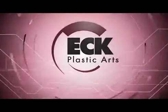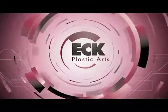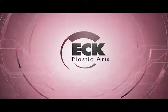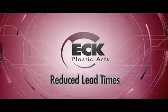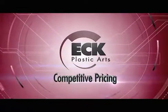For over three decades, Ek Plastic Arts has brought tried and true, top-of-game qualities to each and every project: fast quote turnaround, reduced lead times, extraordinary quality, and competitive pricing.